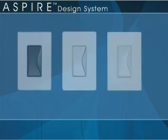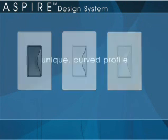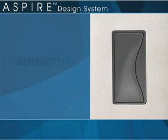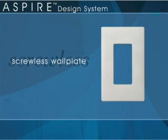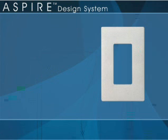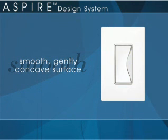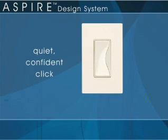Experiencing an Aspire switch begins the moment your eye catches the unique curved profile of the rocker, accented by the color and texture of its surrounding frame, and matched for a seamless look by a mid-sized screwless wall plate. Your sense of touch is captivated as your fingers slide down the smooth, gently concave surface of the rocker, and you hear the quiet, confident click as the switch is actuated.